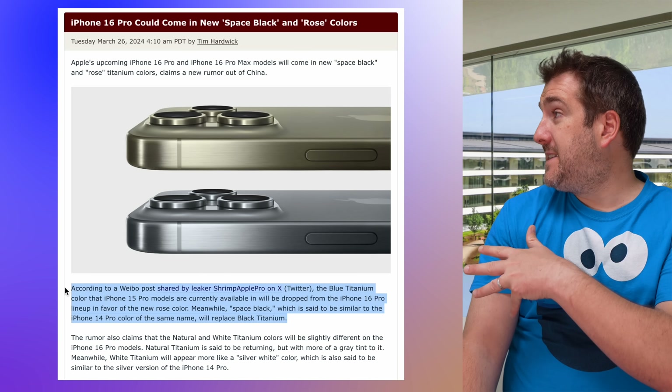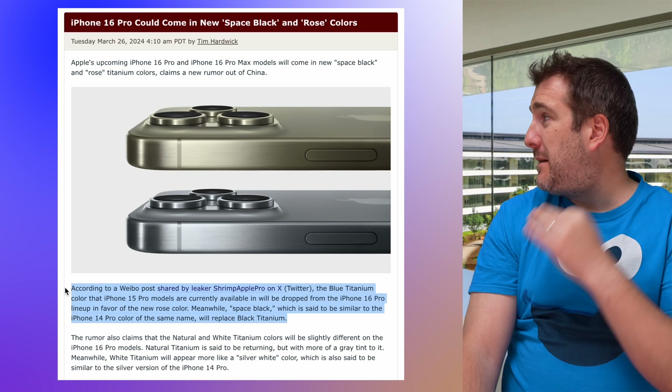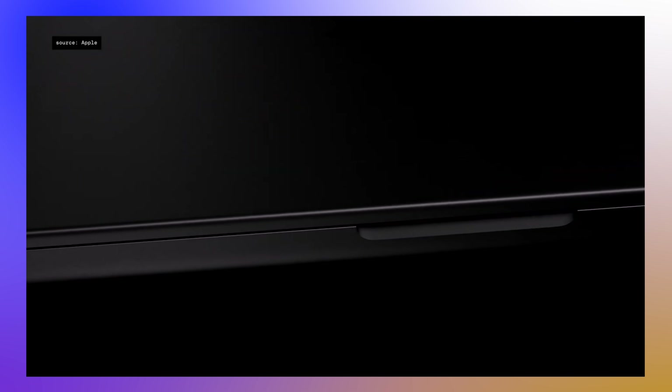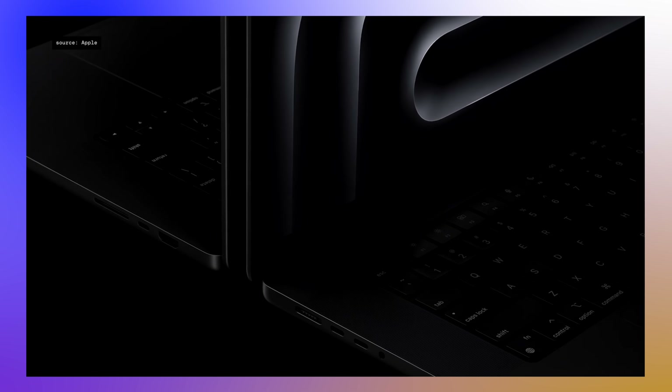Shrimp has also said that the new space black color will be replacing the black titanium color. To be honest, I'm not quite sure how different it'll be, but my guess is it'll be similar to the space black we got on the MacBook Pro, obviously in a titanium finish. He's also said the natural titanium color and the titanium white are going to remain, carrying over from the iPhone 15 Pro and Pro Max to the iPhone 16 Pro and Pro Max.